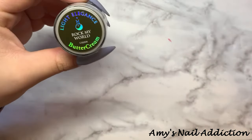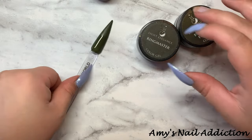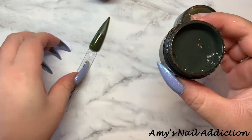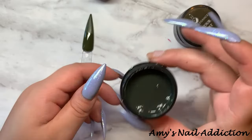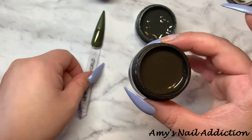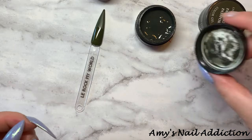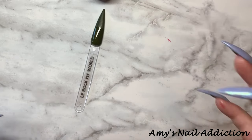For Rock My World, I have two from Light Elegance here, which are going to be different. Here is Rock My World, here is Ringmaster — which is more of a gray-green — and Pack Your Passport, which is a little bit more olive green but leans more brown, dark green tone too. I would say Rock My World is closer to a true olive green, versus these two are more brown or more gray.